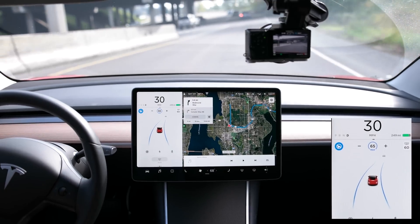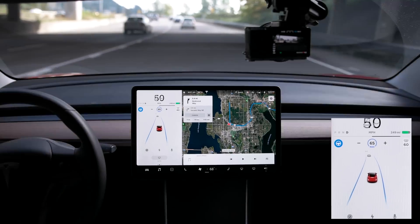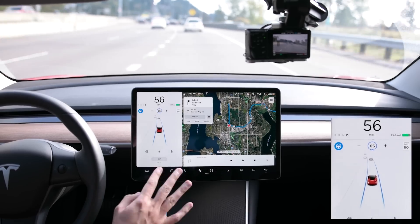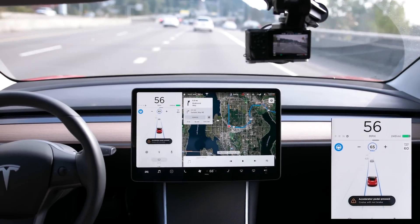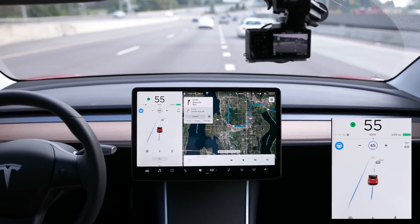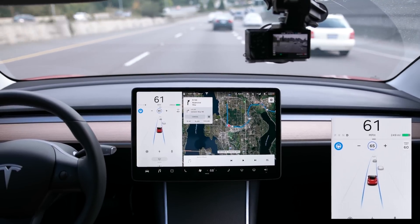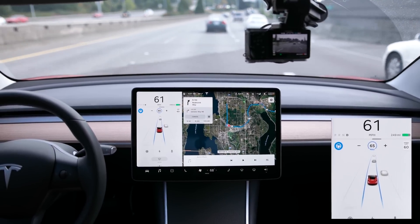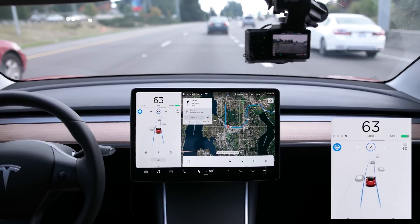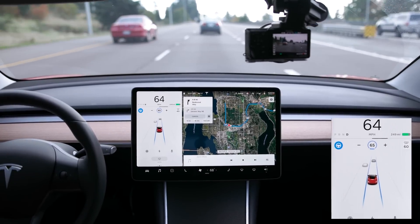I'm going pretty slow though, so I'm gonna accelerate — I did a manual acceleration but it's still in auto drive, changing lanes, auto driving. Wow, that was really great — it didn't give me any warning to take over on that off-ramp. Much of an improvement there.